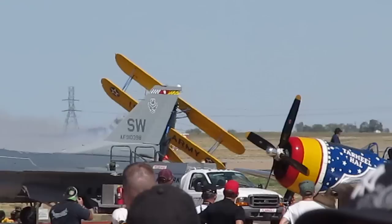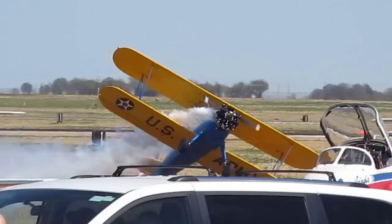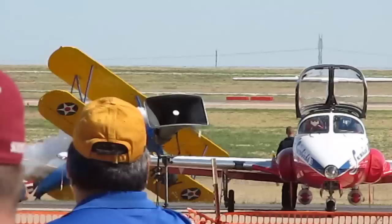He flies it just above the ground using the power of only 220 horsepower. Touches the wing on the ground — just as bad there. How about that, ladies and gentlemen — John Moore!